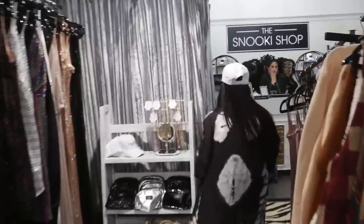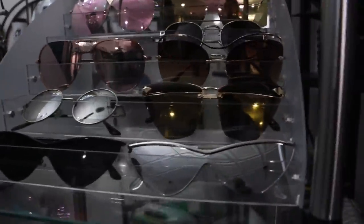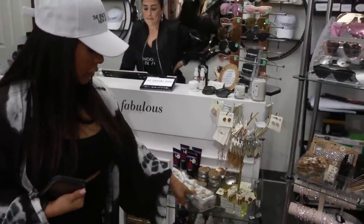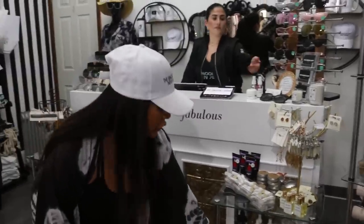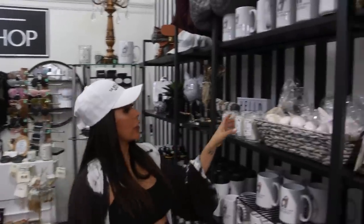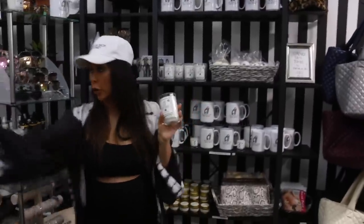Then over here is our dressing room. We have a ton of sunglasses. This is one of my managers, Dominique. We have a lot of jewelry up here, some of my favorite lip balms — mint mojito lip balms and little rolly lavender sticks. My favorite lotions and my favorite sprays. More jewelry and sunglasses. And then here we have Snooki candles — this one is tropical lemon, perfect for the summer.